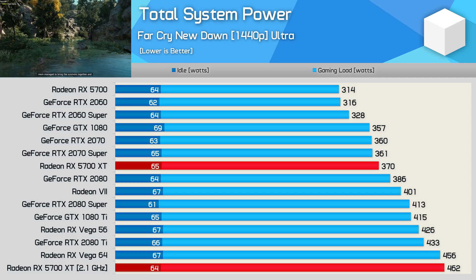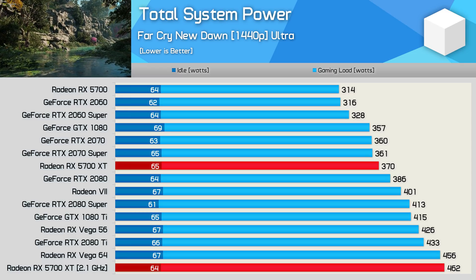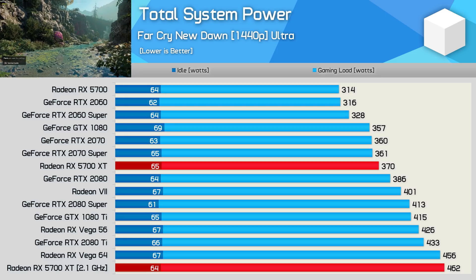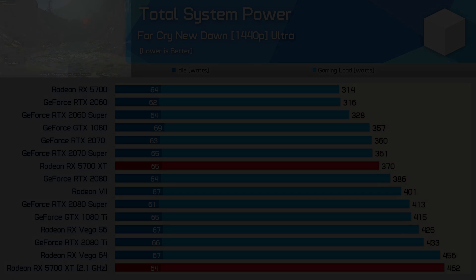Looking at total system consumption, we see a 25% increase in power draw for the overclocked 5700 XT, making it slightly more power hungry than Vega 64 and around 30 watts more than the RTX 2080 Ti. So it seems the 2.1 GHz overclock destroys AMD's efficiency. That was super disappointing — though I guess AMD can do it as well.